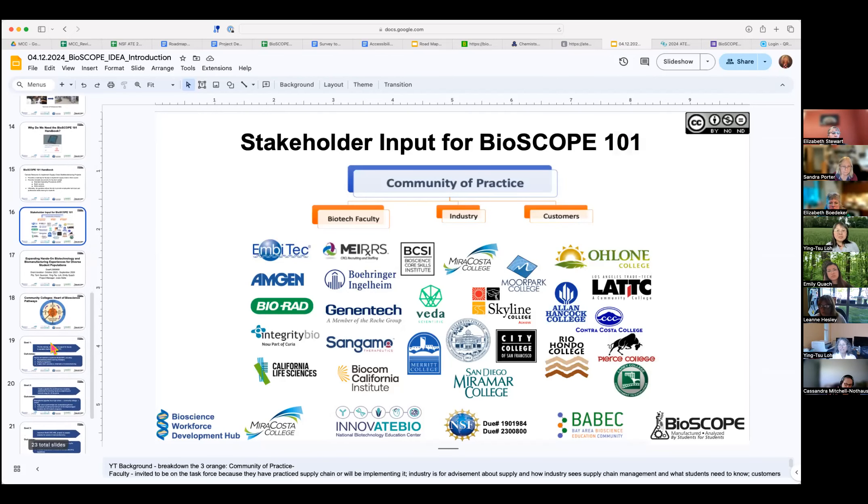The handbook provides a roadmap, especially for new faculty who find it hard to get started. For veteran faculty, it can also help in their classroom. We have SOPs, batch records, examples, skills matrices, and a video on how to use a flowchart app on Google Drive. The handbook came about through input from industry, other biotech faculty, and customers like Baybec — our community of practice members. Much of this work was done by Emily Kwok, who went through multiple rounds of editing, and we created a task force to look deeply at the different parts of Bioscope 101.